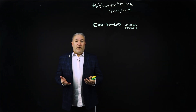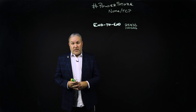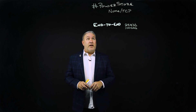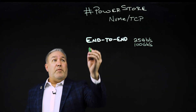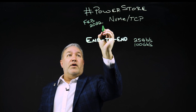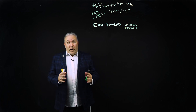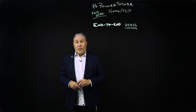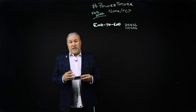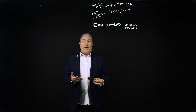We want to talk about NVMe over TCP, what we're doing with it in PowerStore and the benefits the market is adapting to. This is a technology that PowerStore is not new to — we actually brought this capability to market back in February of 2022. We've been working with industry partners like VMware, releasing this at the same time VMware released vSphere 7.0 Update 3.0, with PowerStore OS aligned to that release.